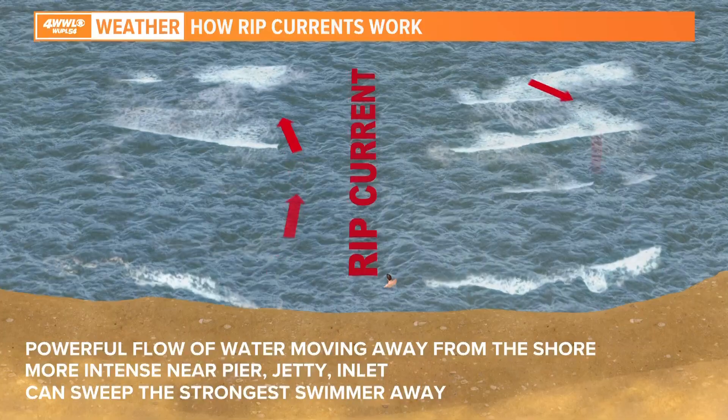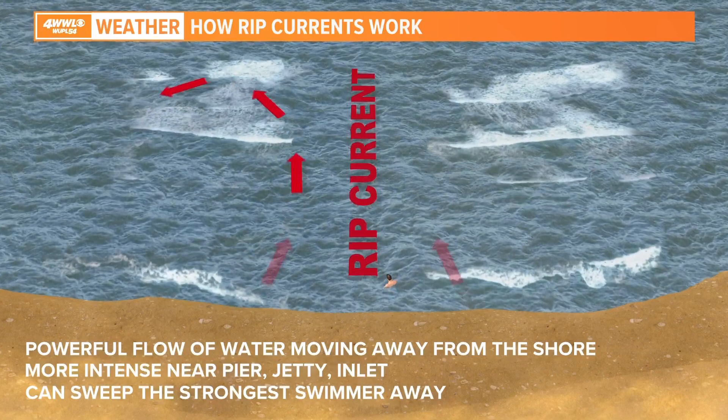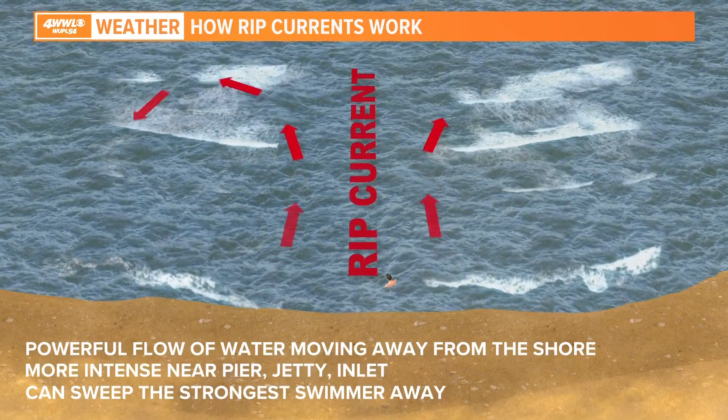These are some of the most deadly things on the northern Gulf Coast — beating out the number of deaths we see from hurricanes, floods, anything like that. And oftentimes they can sweep away the most experienced swimmer. Let's take a look at what a rip current actually is. It's a current of water that pulls you out.